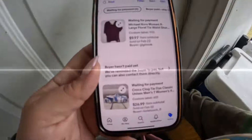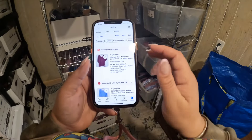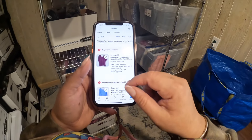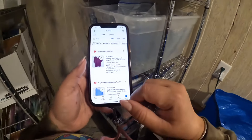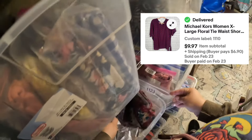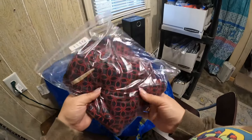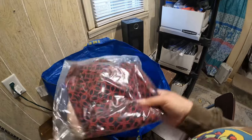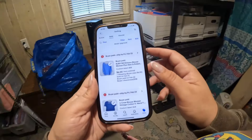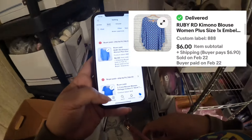Let's go - we're going to check the eBay ones first. We got this microcord, it sold for nine dollars and sixty cents. It's in a really pretty pattern, you can see it there - it's red and blue. It didn't go for a lot of money but it's six dollars profit on that one.